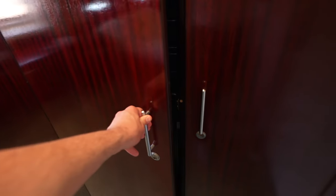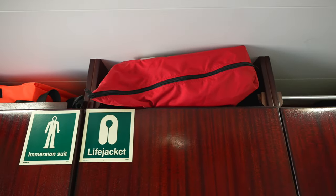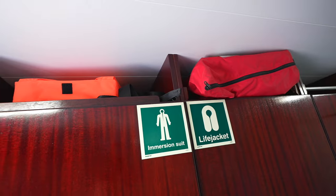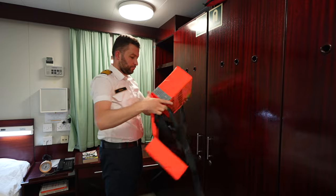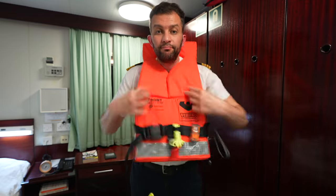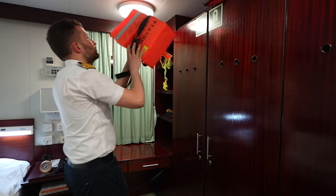I keep my suitcase here — I'm planning a video to show you all the items I carry when I join my ship. On the top we have the immersion suit and life jacket in case of any emergency. I will show you a trick: how to wear your life jacket in one second and remove it in one second. Easy, isn't it?